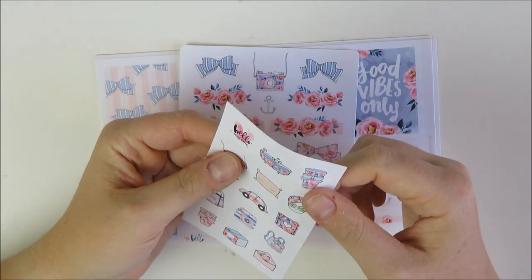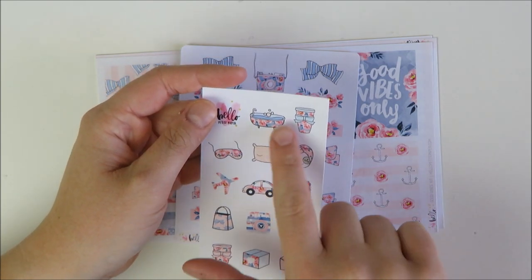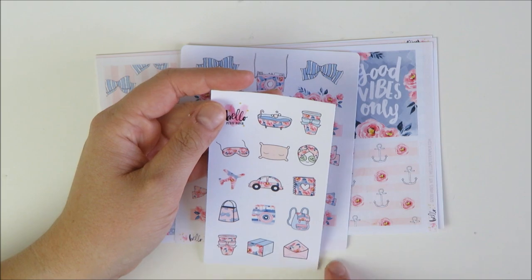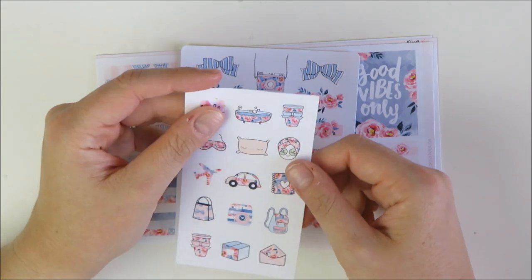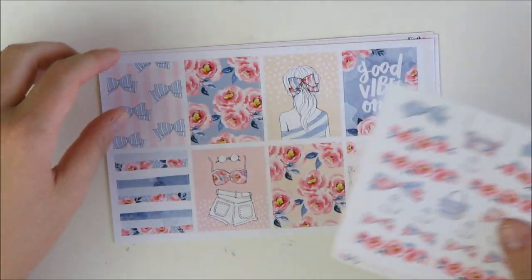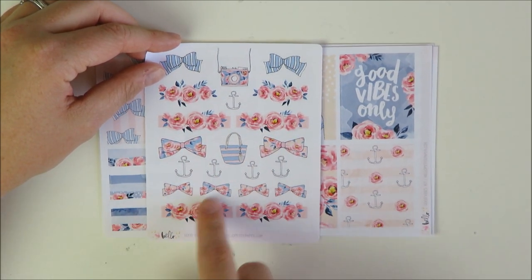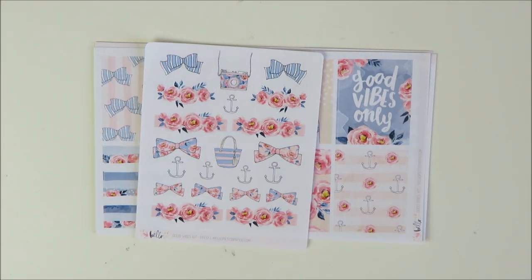I actually didn't order the add-on sheet because she hadn't released it yet, but I was asking Vanessa about it in Instagram comments and she was so sweet and threw it into my order. I love these for all her kits — the little functional deco sheets with a bathtub, coffee cup, face mask, car planner. It's so freaking cute. All her stuff is hand designed and hand drawn, which I think is amazing.